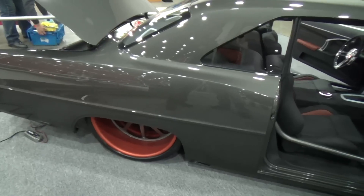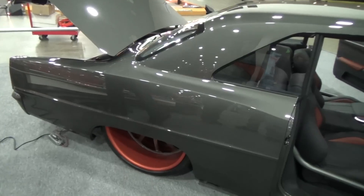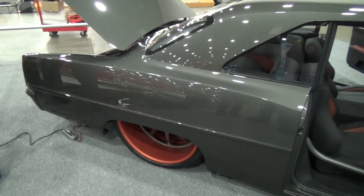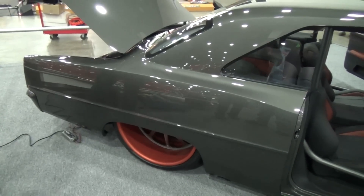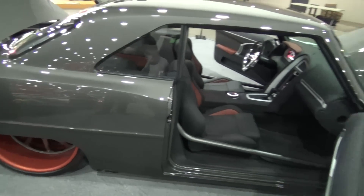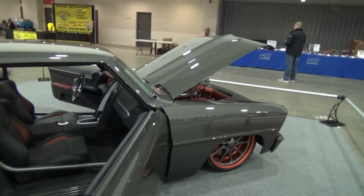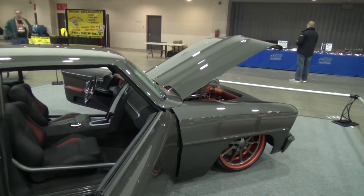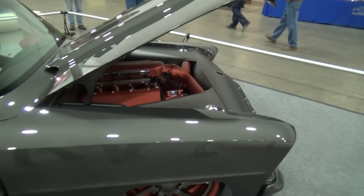We were very up in the air on the wheels. The car had polished wheels, and when we knew we were going to do paint on the wheels we were hesitant to throw something on that was going to be overboard. The orange was a very hard decision — we sprayed a sample and put it on the car as we built it. We just looked at it for two weeks. When we first looked at it we were like 'this might be too much,' but I think we nailed it. When you open the hood it carries all the way through from the engine to the wheels to the interior and out the back of the car.